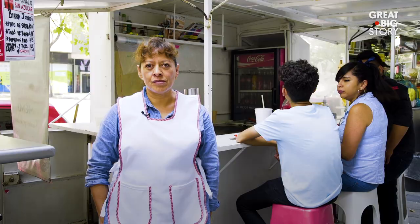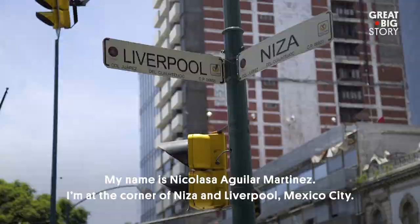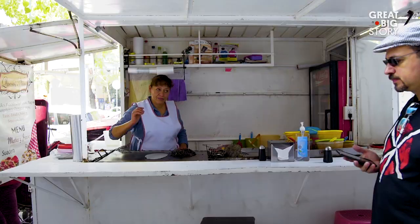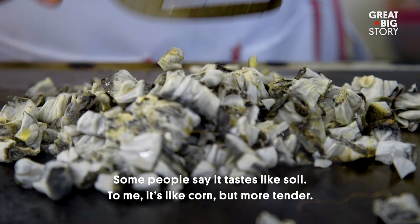And a lot of people eat it. My name is Nicolás Aguilar Martínez. I'm in the city of Niza in Liverpool, Mexico City. The huitlacoche is the hongo of corn. It's a grey-green color, which is very soft. Some say it tastes of the earth.